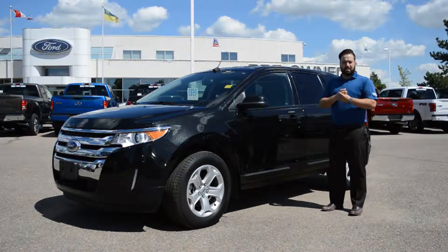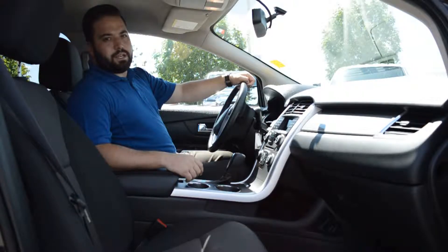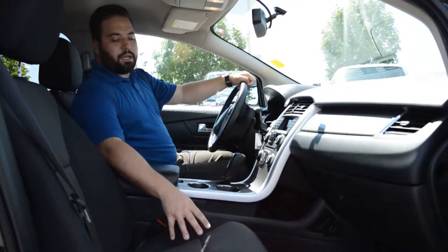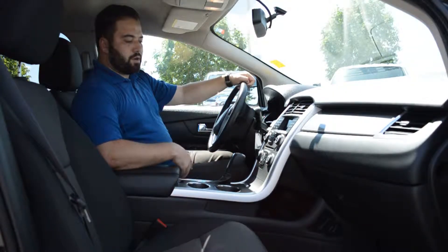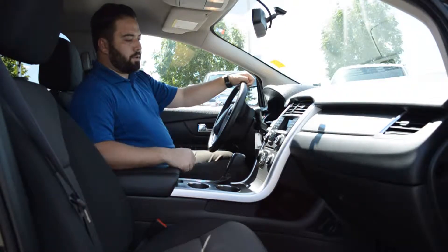I'm also going to show you some of the options it does have inside. This Edge has heated cloth passenger and driver's seats with the power driver's seat, and it's got dual climate control.